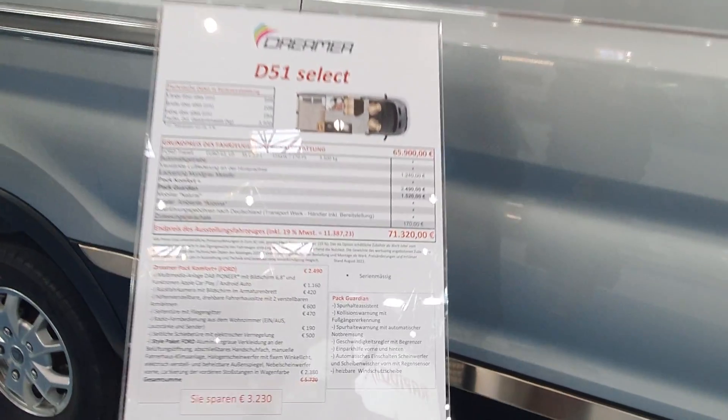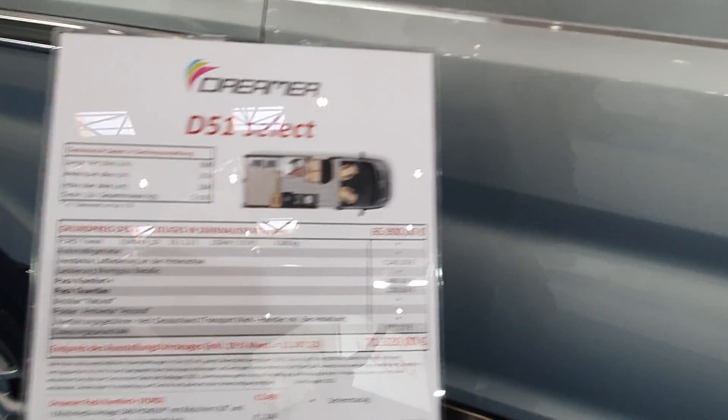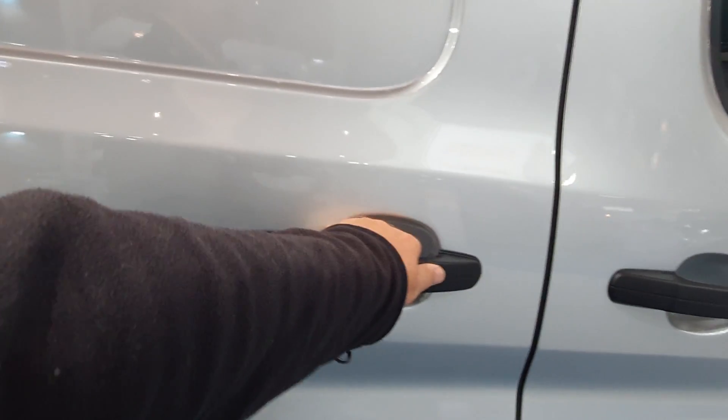Six metres long, it costs 71,320 euros. Let's have a look inside.